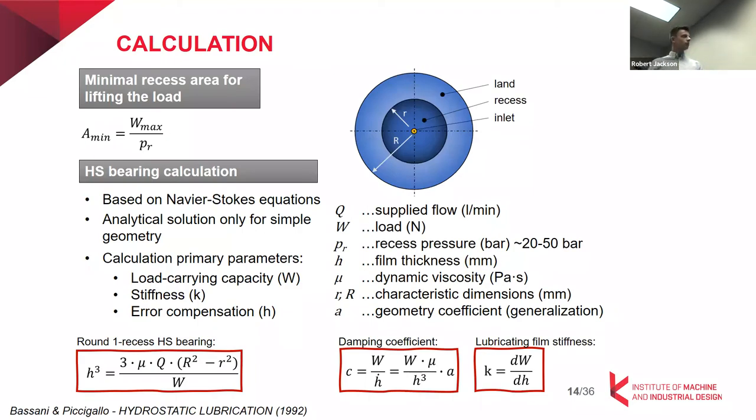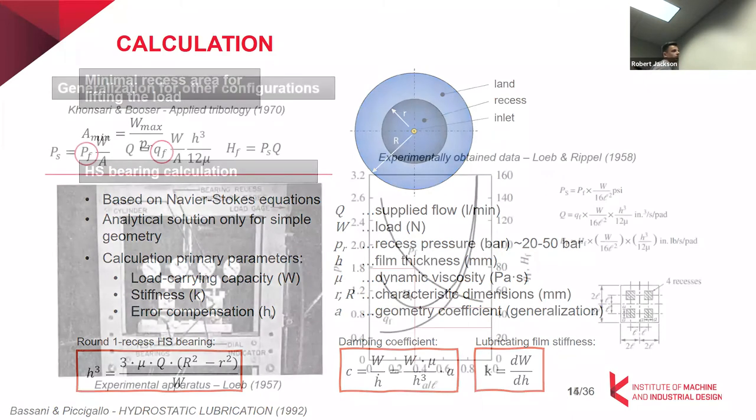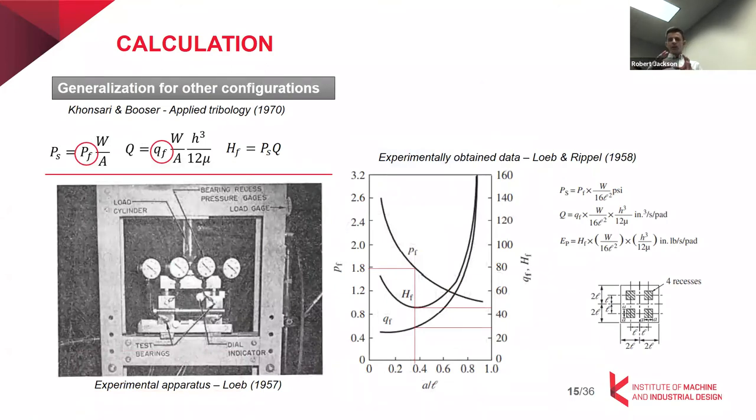To calculate what film thickness we can achieve in hydrostatic bearings, we need geometry, dynamic viscosity, supplied flow, and the load acting on the bearing. The calculation can be generalized for multi-recess or complex geometries like four-recess bearings using an approach presented by Lowe back in 1957 or 1958, who experimentally obtained performance curves from which we can get the optimal design for minimum pumping power while achieving sufficient bearing performance. We use the so-called performance coefficients for this approach.